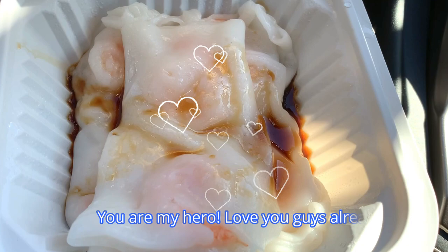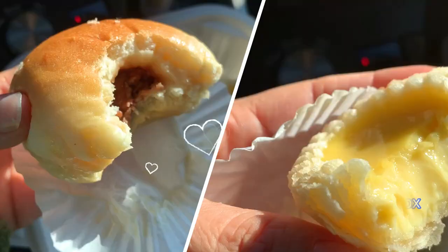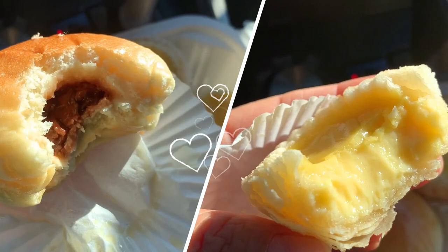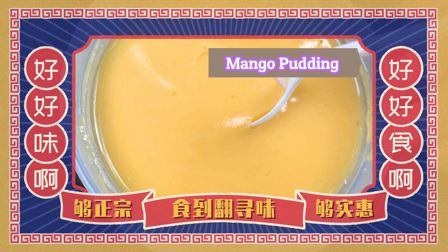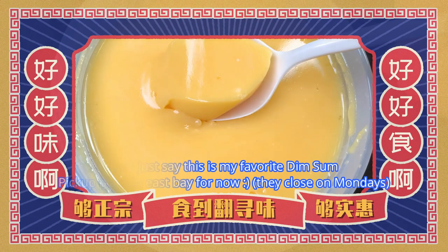Two of my favorite dim sums in a box, and they nailed it — perfect! Mango pudding is the perfect ending to my awesome dim sum journey today. Let's just say this is my favorite dim sum pickup place in the East Bay for now. They close on Mondays.